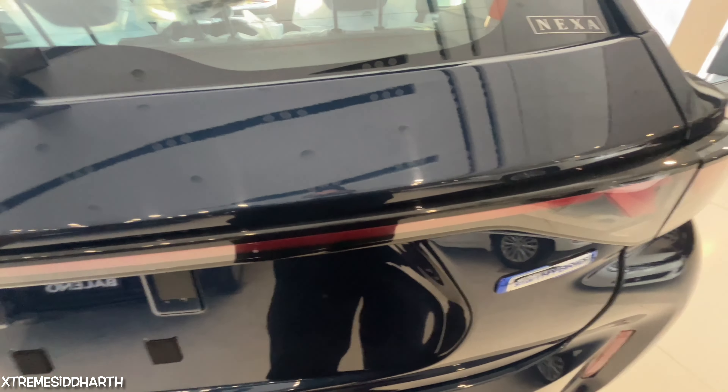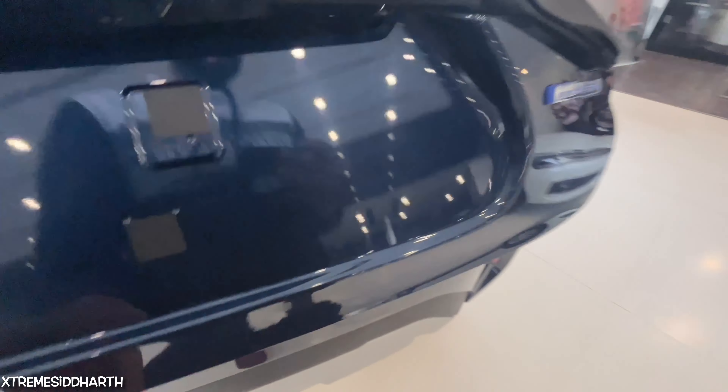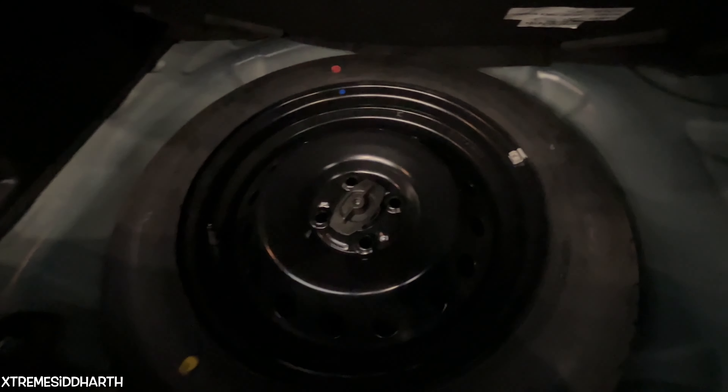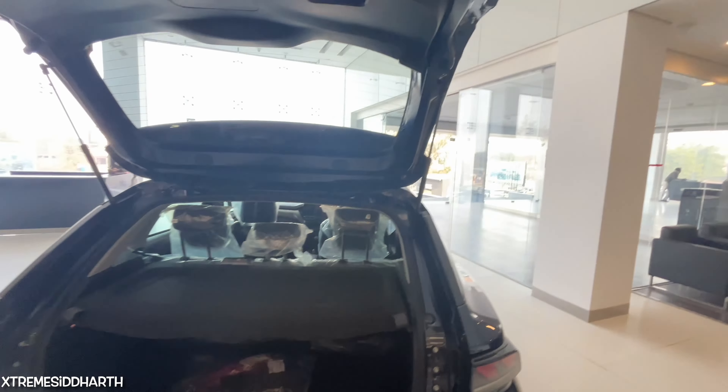This is the boot space — 308L. There is a parcel tray. This is the boot lamp and button. And this is the spare wheel with a steel wheel.